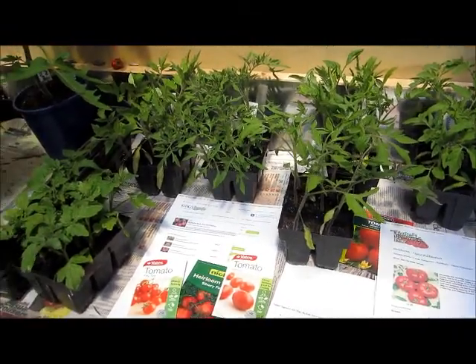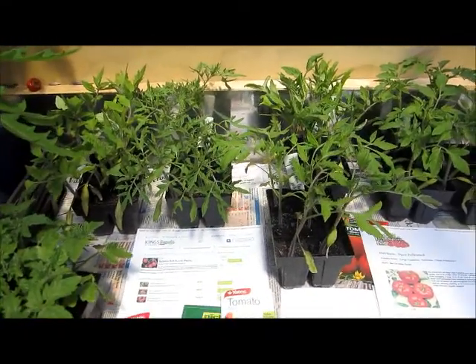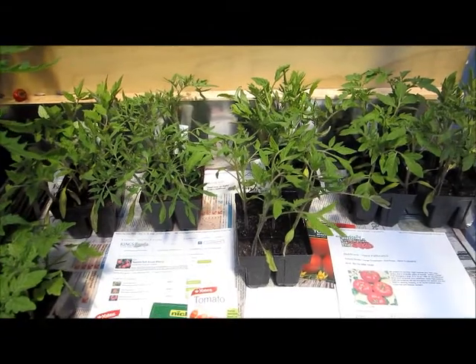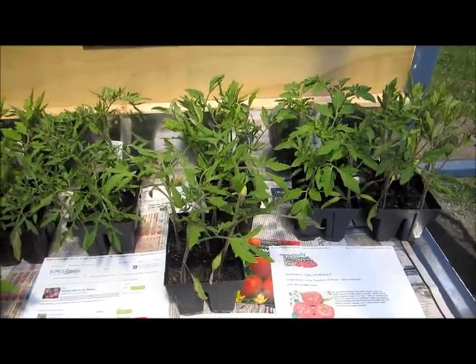I have several varieties of determinate tomatoes and several of indeterminate. Determinate ones grow to a certain height and then stop, and indeterminate send out much more vine-like branches and can grow to quite enormous heights.